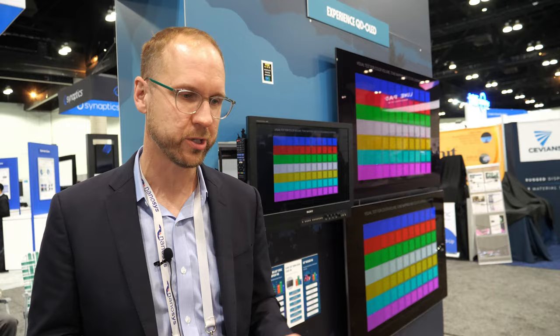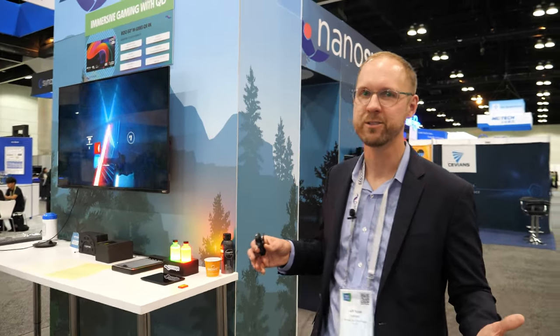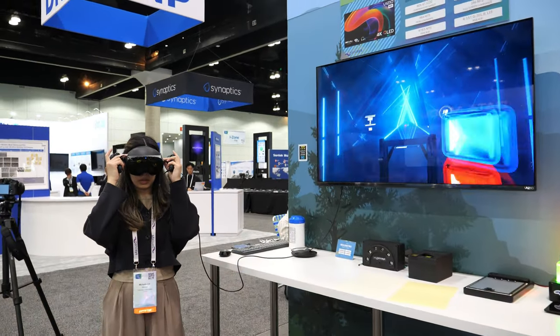Here at Display Week, there are other new quantum dot innovations in the micro LED area. Our friends over at Nagase have a demo where they're showing inkjet-printed and photolithography-patterned quantum dots on top of micro LED. There are a number of papers at the show featuring UV micro LEDs with RGB quantum dots on top. Almost everybody who's looking at micro LEDs is looking at color conversion as well.